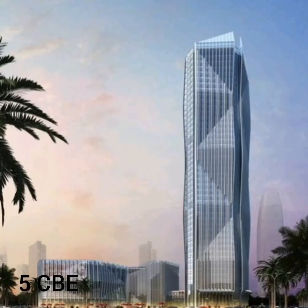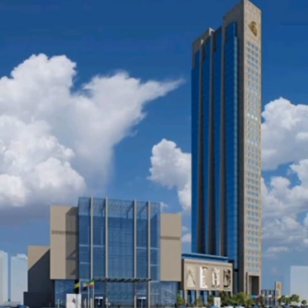And at number 5 is the Commercial Bank of Ethiopia. This 198 meter tall building is situated in the capital city of Ethiopia, Addis Ababa. It is the tallest building in Ethiopia and it is the headquarters of the state-owned bank.